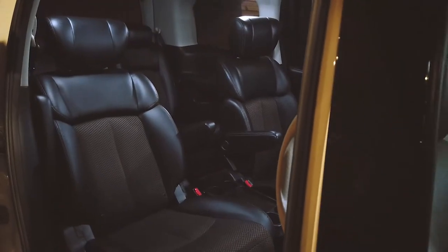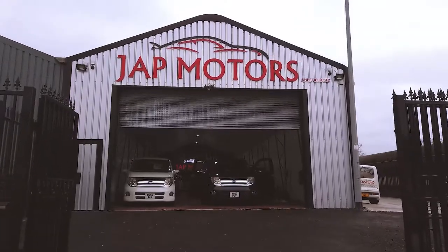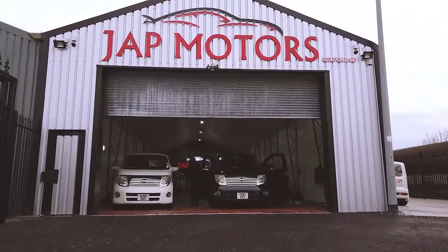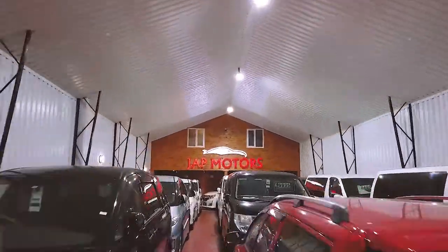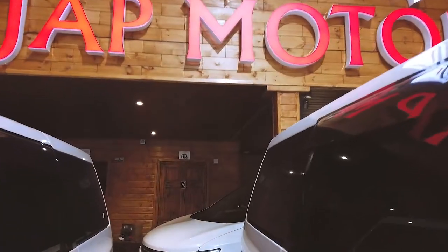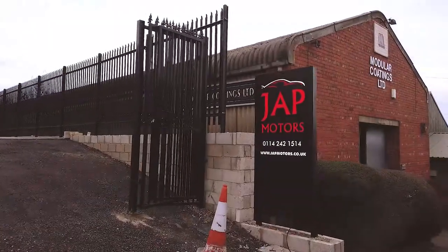If you need a Japanese motor — luxury, family, people carrier — Jack Motors is the place to visit. For Jack Motors, we made an external standoff sign, as well as an internal front-lit 3D sign, also the internal signage, and we also made the monolith totem sign.